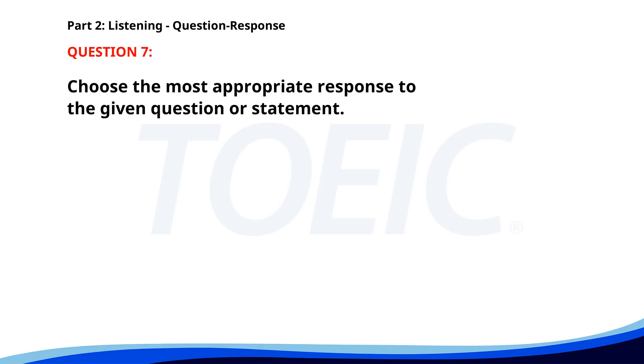Number 7. Why did you choose this plan? A. It offers the best benefits. B. I need a vacation. C. No, I haven't seen it. The correct answer is A: It offers the best benefits.